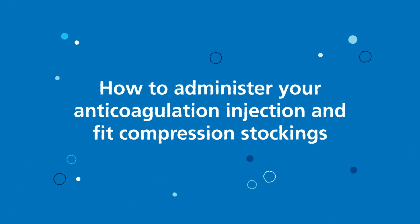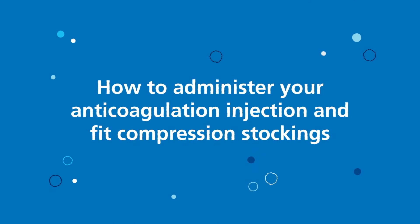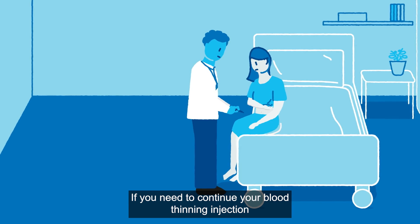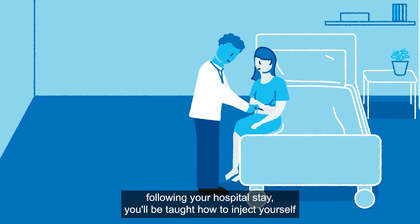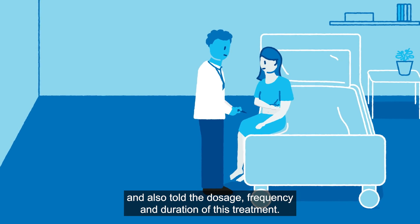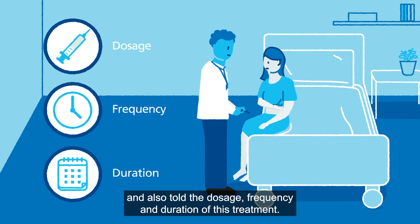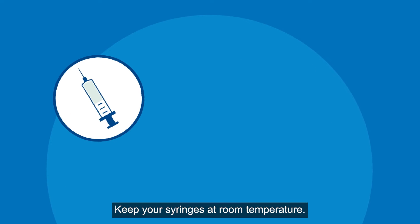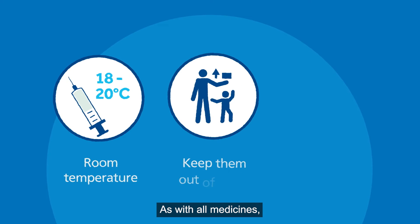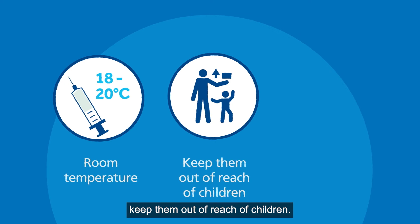How to administer your anticoagulation injection and fit compression stockings. If you need to continue your blood thinning injection following your hospital stay, you'll be taught how to inject yourself and also told the dosage, frequency and duration of this treatment. Keep your syringes at room temperature. Do not put them in the fridge or freezer. As with all medicines, keep them out of reach of children.